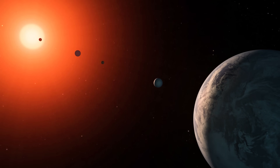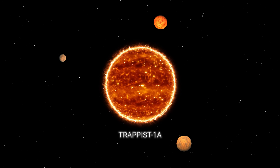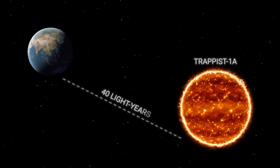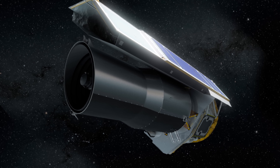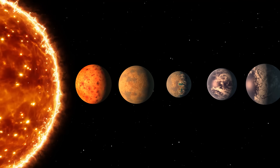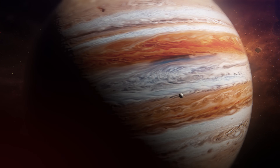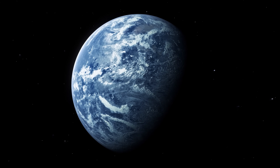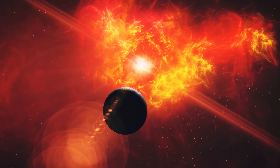The TRAPPIST-1 system was discovered very recently. In 2016, a team of scientists led by Mikkel Gilong and Susan Lederer discovered three planets orbiting an ultra-cool dwarf star known as TRAPPIST-1A, 40 light-years — 235 trillion miles, 378 trillion kilometers — from Earth. However, the very next year NASA astronomers made a new discovery using the Spitzer Space Telescope. Turned out there are as many as seven planets in this planetary system. TRAPPIST-1 has no gas giants like Saturn or Jupiter — almost all of its planets are structurally similar to Earth. These findings led scientists to speculate that perhaps TRAPPIST-1 may have the potential for life to exist there.